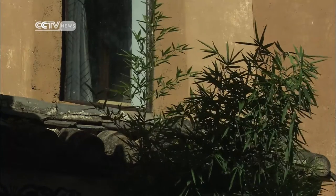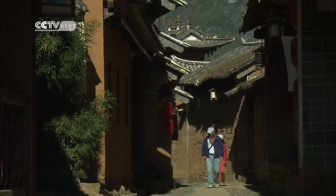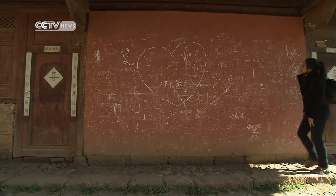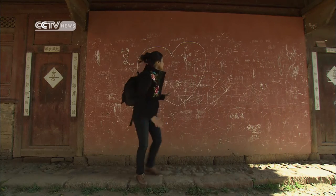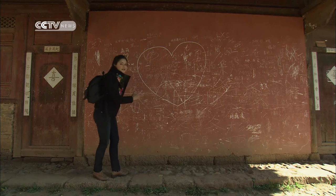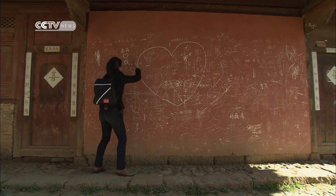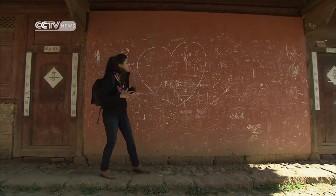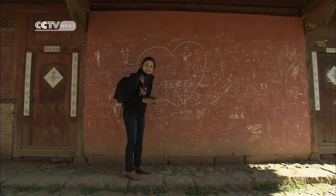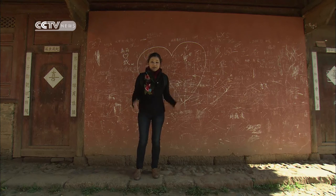By early afternoon the market has packed up and it's time to head inside for a siesta. On the way to our hotel I noticed all these markings on a wall — people leaving their initials, saying they love whoever they love. It's like they want to make their mark on this town and leave a legacy in a place that hopefully will last forever.